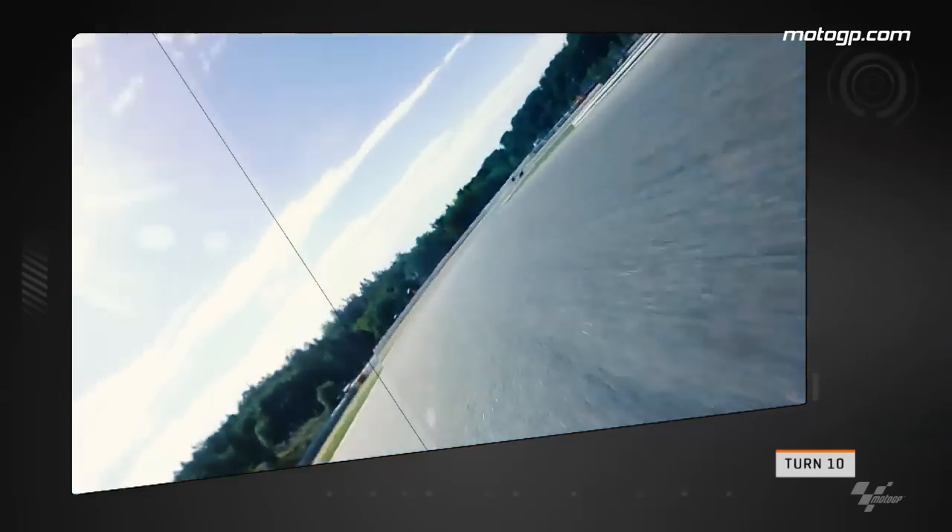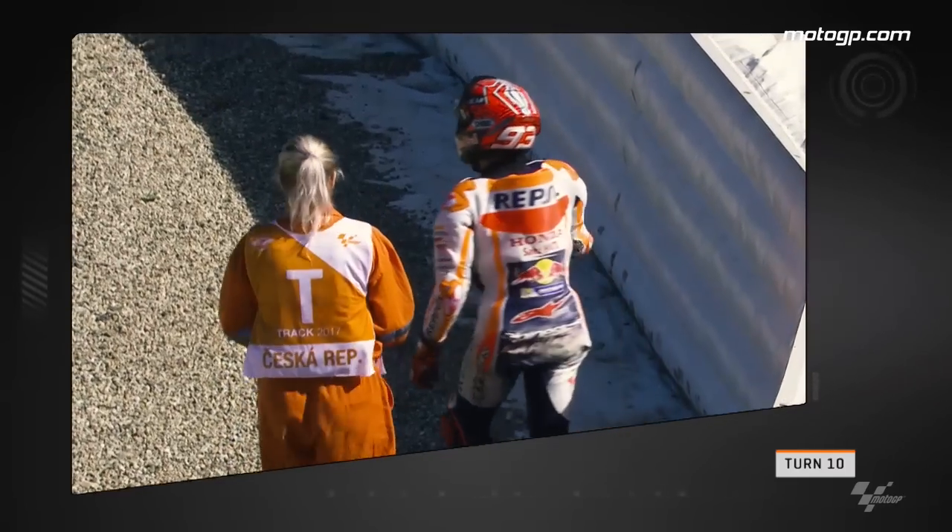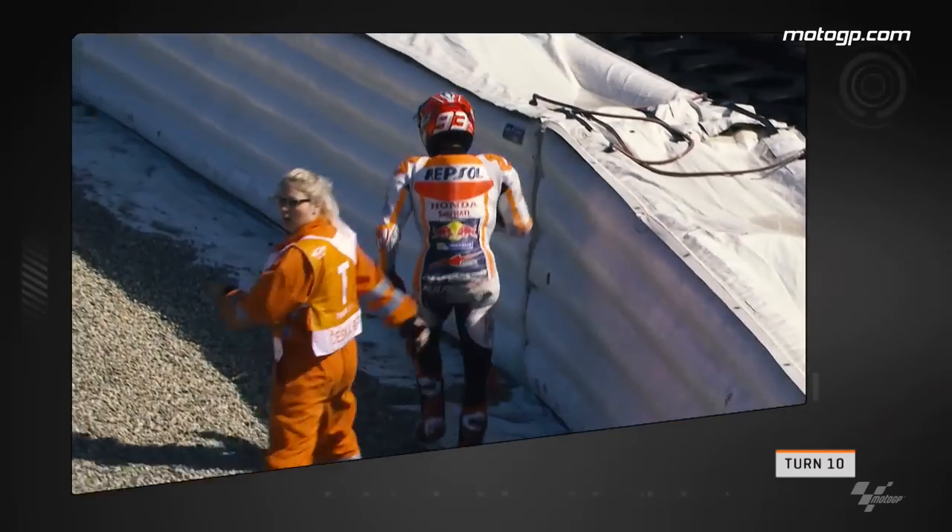Fortunately he was unharmed. Same corner but a more traditional low side for Marquez, as the Spaniard trail braked but lost the front end before he was fully leaned over for the corner. The bike goes careering into the air fence and it would be a big repair for Repsol Honda.